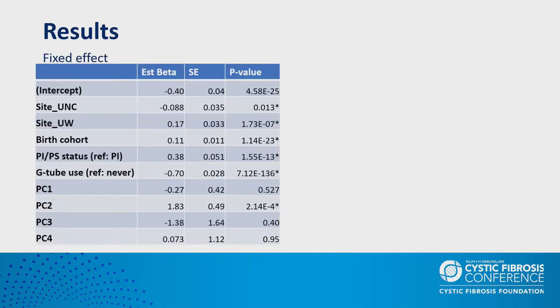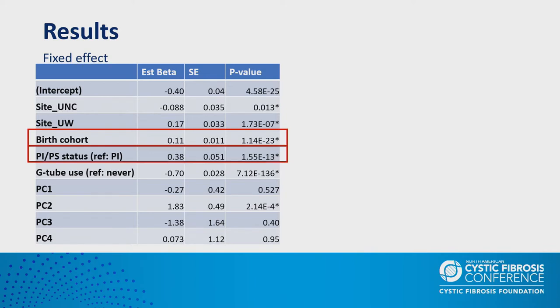To account for relatedness among samples, we constructed a genetic relationship matrix and used it as a random effect. We also performed a polygenic risk score analysis derived from over 900 SNPs associated with BMI from a large meta-analysis of over 700,000 European samples. Looking at our null model covariates: birth cohort showed a positive beta indicating more recent birth cohorts have higher BMI z-scores, and pancreatic sufficient individuals had higher BMI z-scores than insufficient individuals by about 0.4.